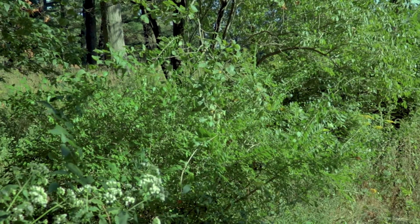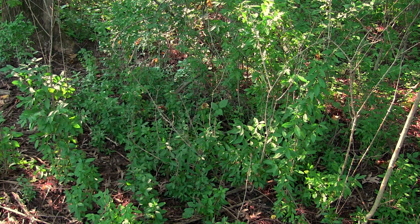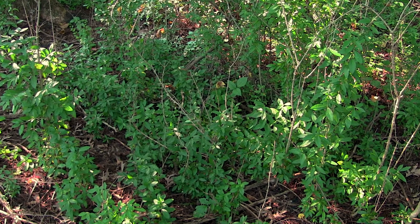Privet has good shade tolerance, so we can expect to find it in forest understories pretty commonly. Privet has a rather bushy, thick form out in sunlight, but can be actually kind of leggy and sprangly in the shade with not real thick foliage and kind of elongated stems.